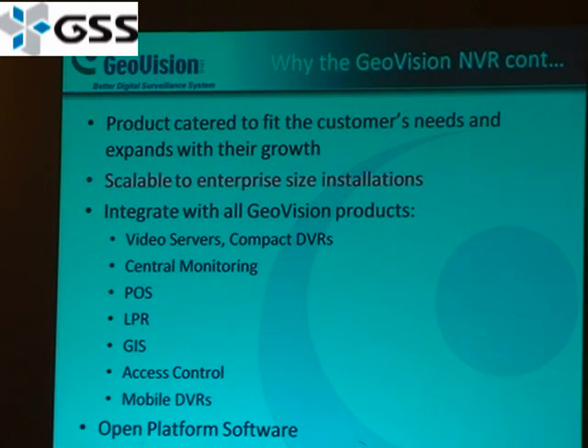I'd like to emphasize that the product is catered to the customer's needs. You can grow with this product and expand with price-level integration. These products are integratable with video servers, multiple DVRs, QoS, other analytics, and components. It is an open platform software, which means you can add more and more to expand the product.